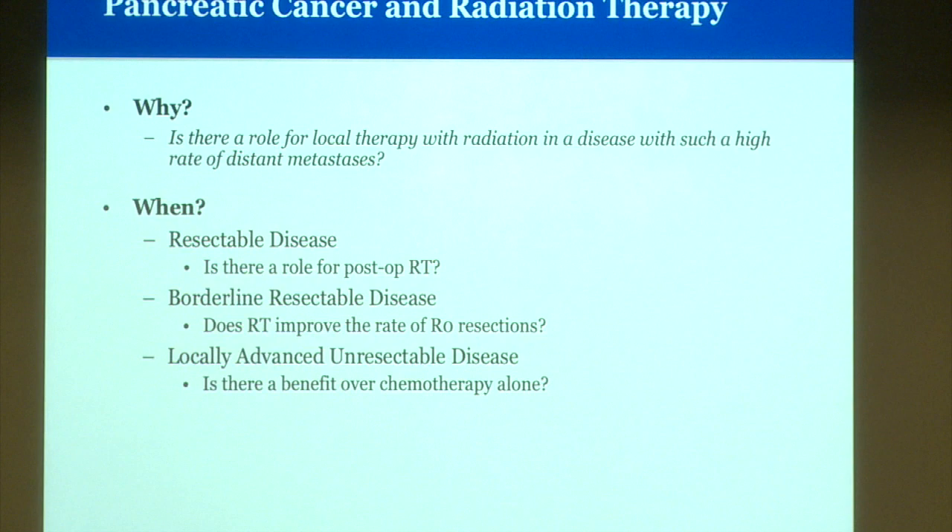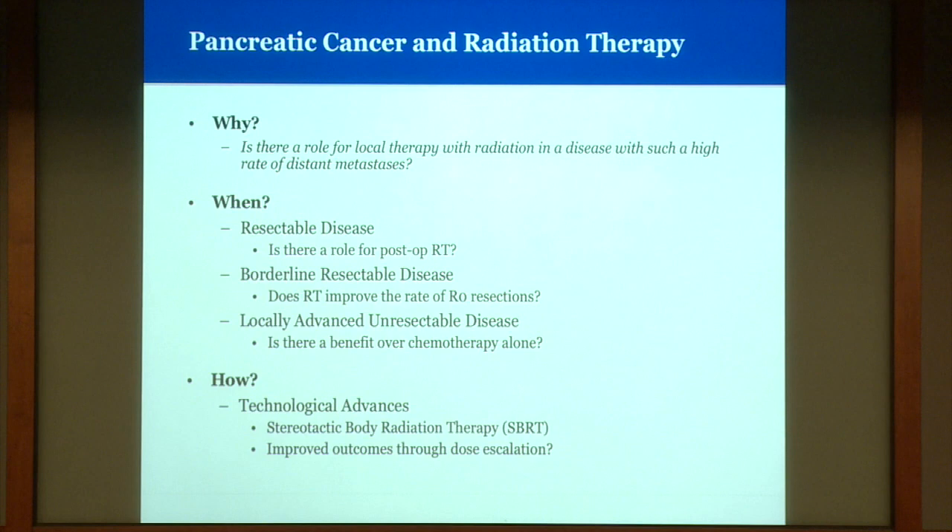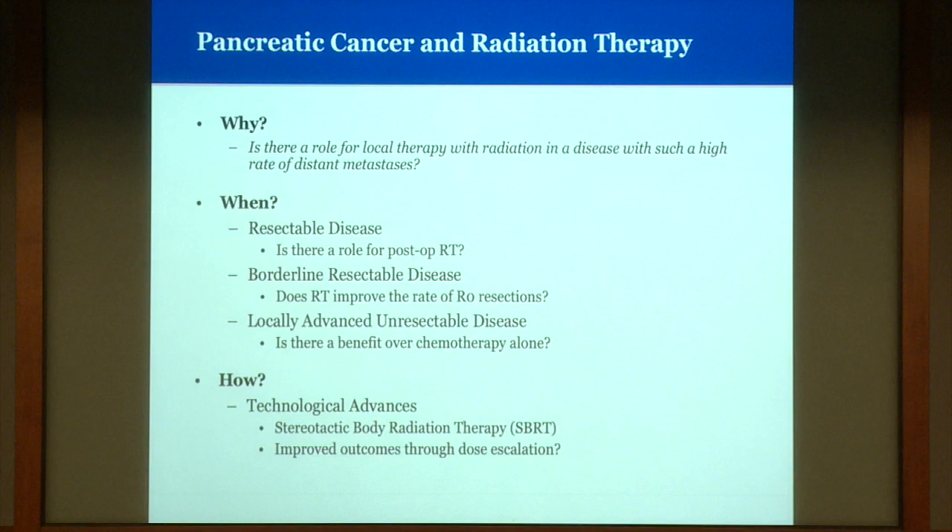We're going to quickly review the evolving role of radiation in the setting of resectable disease, borderline resectable disease, and locally advanced unresectable disease, and then focus mostly on technological advances such as stereotactic radiation, and how this might improve outcomes through the ability to escalate dose delivered to the tumor.